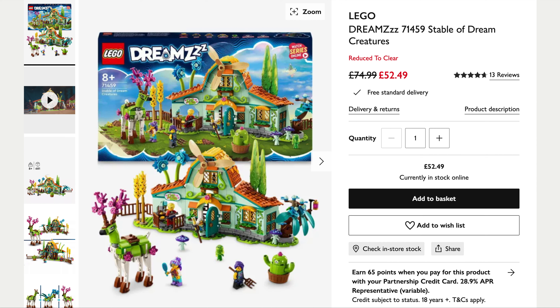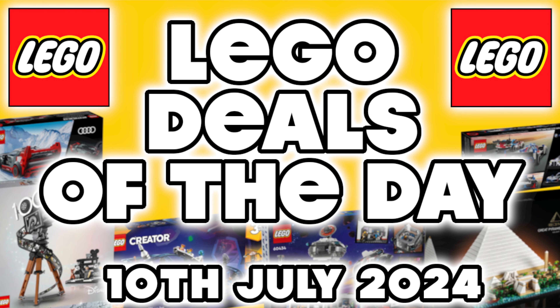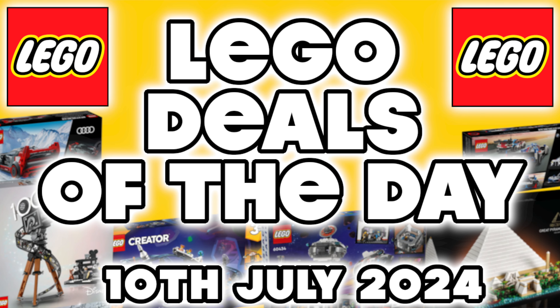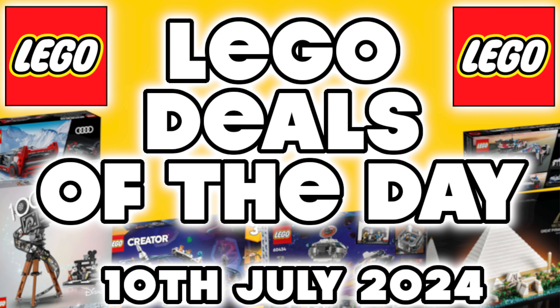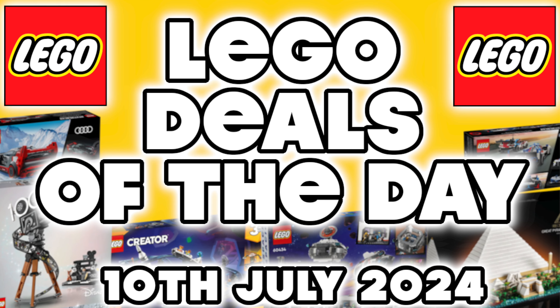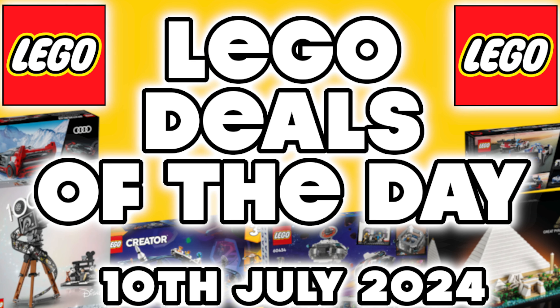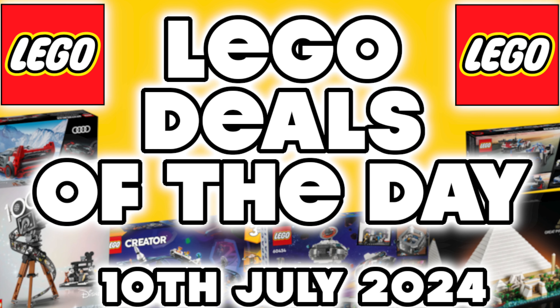But that's going to do it for today's deals of the day — some really good prices as you can see. Let us know in the comments if you've seen them cheaper elsewhere; always nice to spread the Lego deal love. Thanks for watching — don't forget to like, comment and subscribe if you're enjoying these videos, and remember to hit that notification bell so you know when I post new videos. See ya!